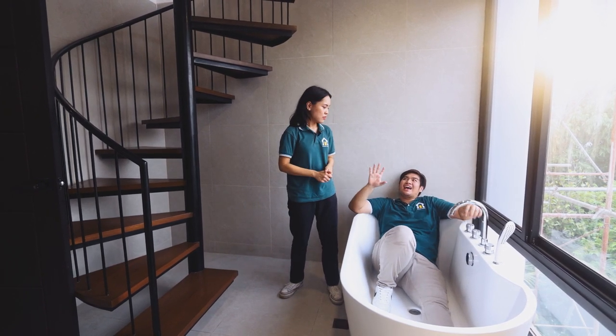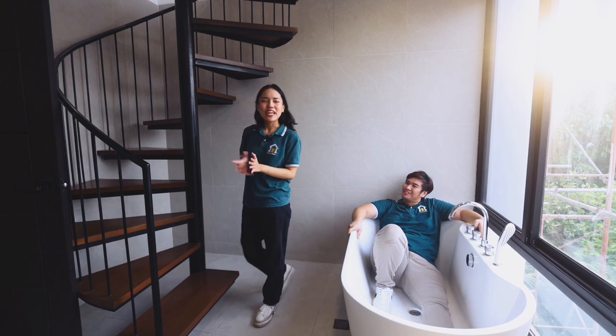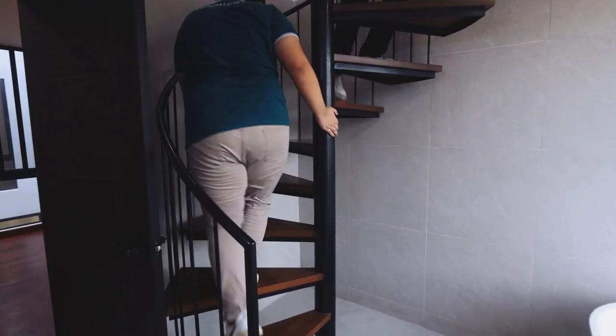But one thing that I have been noticing next to this tub is the spirals. Where does that lead to? Possibly Narnia, Harry Potter. Let's see. I want to see Hermione when I get up there, Nat.